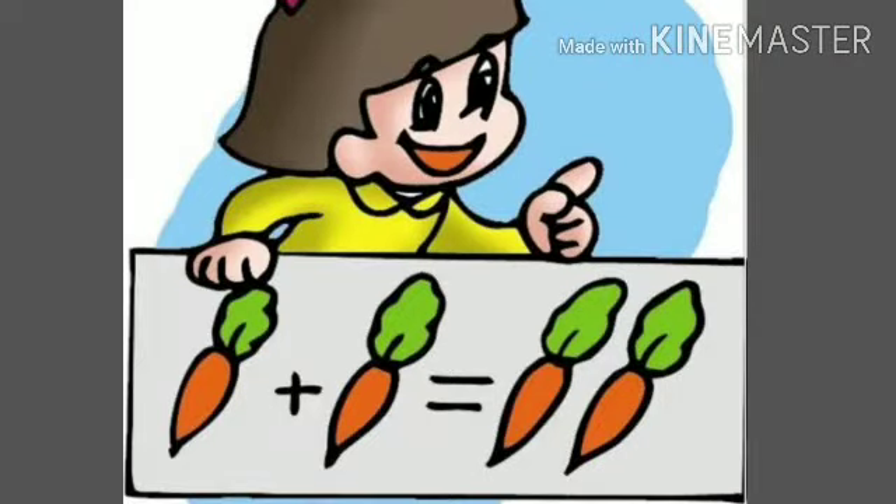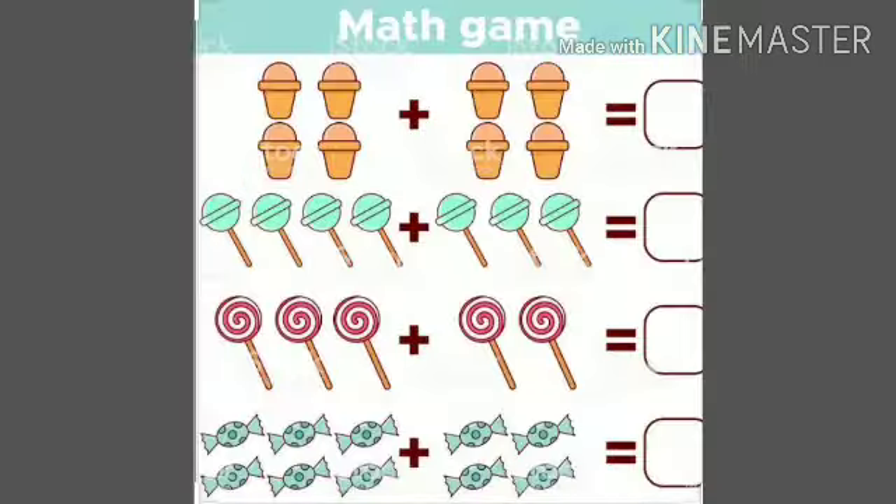For example, here you have one carrot and you got one more carrot. So this is one carrot plus one carrot. This is the sign of plus. One plus one equals — means total. How many carrots do you have now? We have got two carrots. So one carrot plus one carrot gives you two carrots. We have added together.